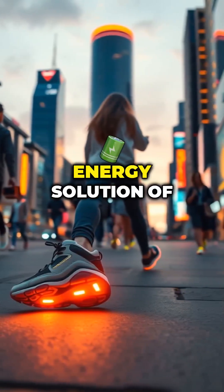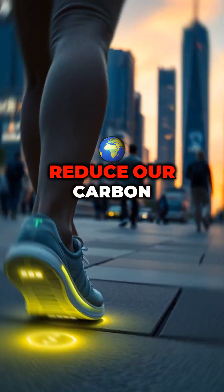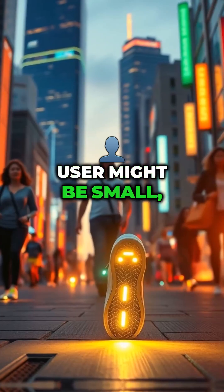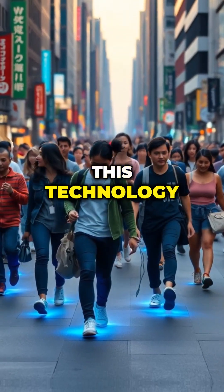Piezoelectric technology is the energy solution of the future, because it's clean, renewable, and can significantly reduce our carbon footprint. While the energy produced by a single user might be small, the cumulative effect of millions of people utilizing this technology could be enormous.